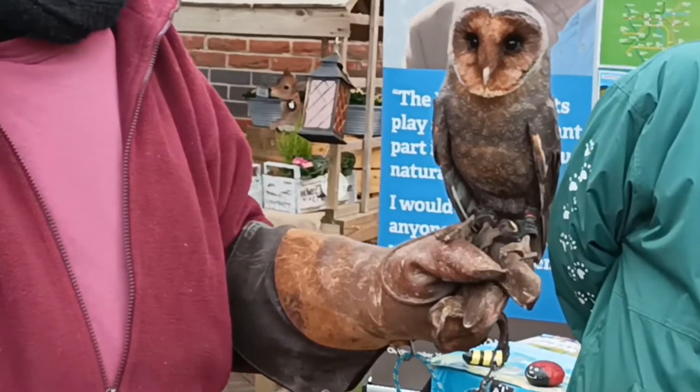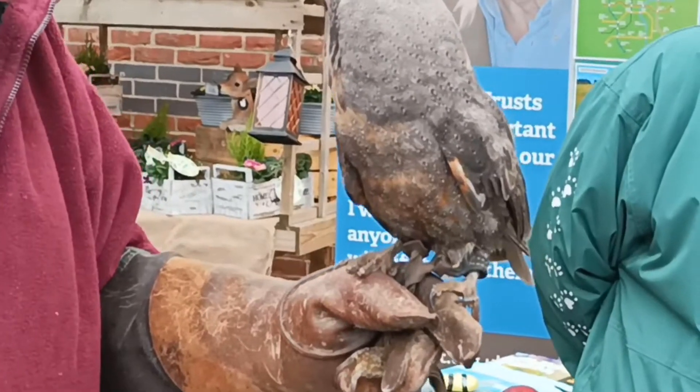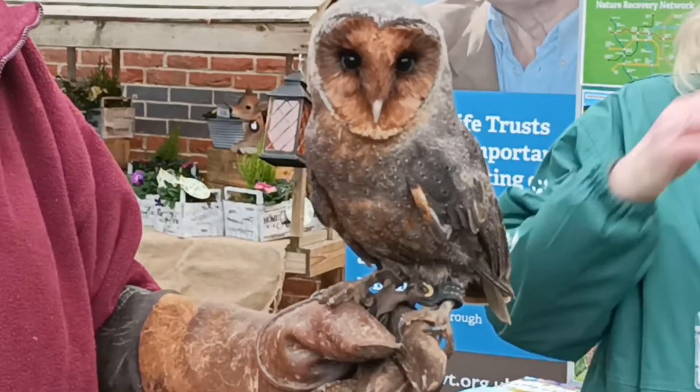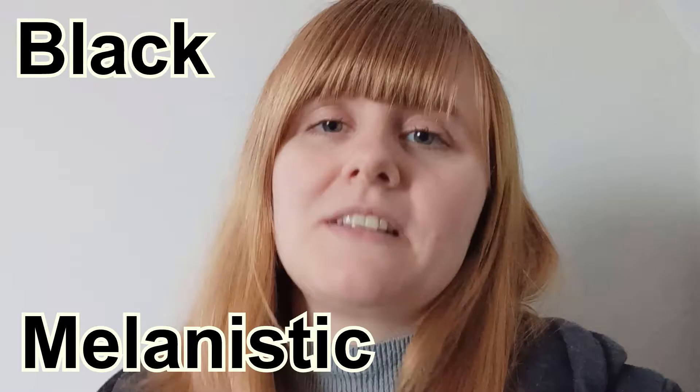Despite its exotic appearance, this gorgeous species is not only native to the UK but very common. It's a barn owl, but it's probably not like the barn owls you've seen before. A few weeks ago I was lucky enough to meet this beautiful female, who is referred to as either a black or a melanistic barn owl.